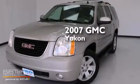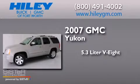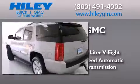This is a 2007 GMC Yukon. It has a 5.3-liter, eight-cylinder engine, a four-speed automatic transmission, and a clean non-smoker interior.